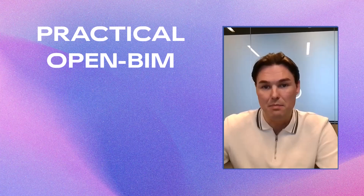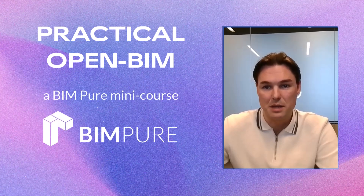This is Practical OpenBIM, a mini-course where I show you all the steps to use the power of OpenBIM on real projects.